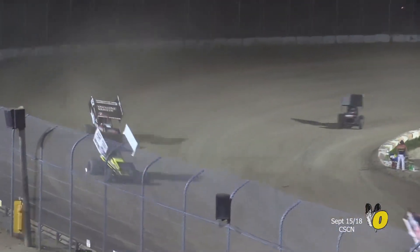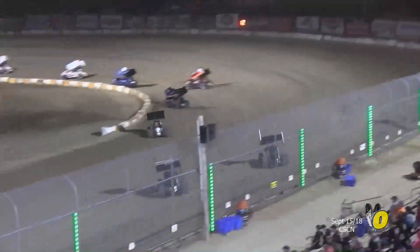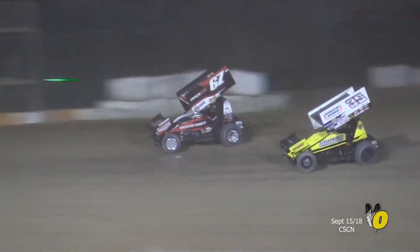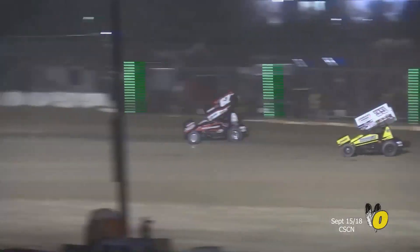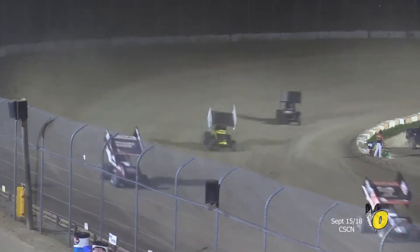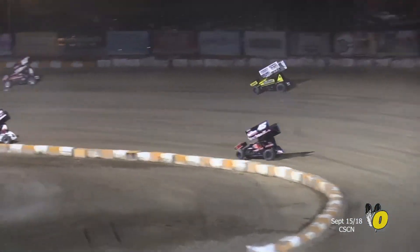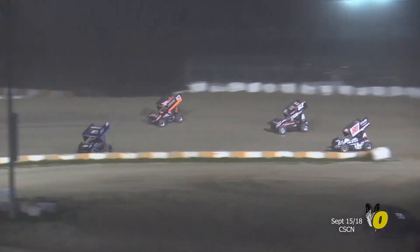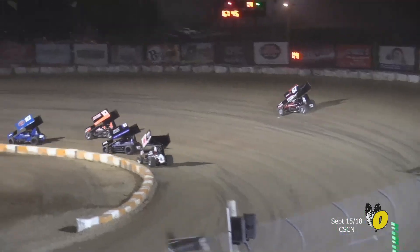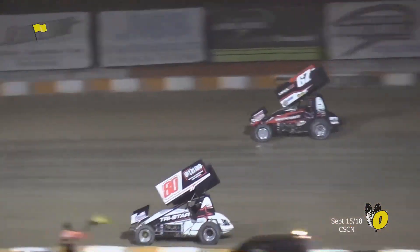And behind them, it's a long way back to Max Stambaugh in the third position. Max Stambaugh right now is in the thick of some lap traffic, and he's got a bit of a buffer back to him and Sam Haverteef, who has worked his way now inside the top five. Haverteef up inside the top five, but a long way behind in terms of real estate. The leaders have stretched away from the rest of the field.